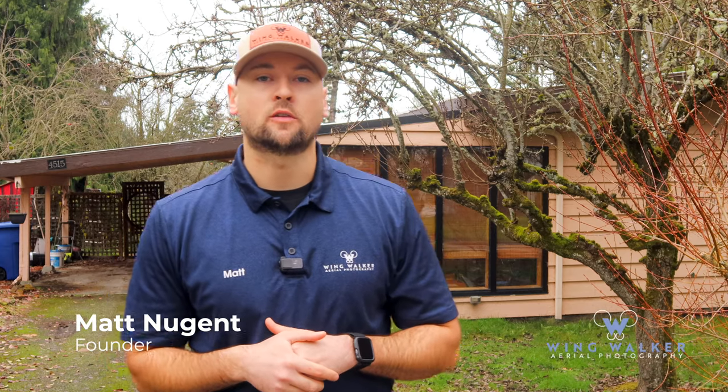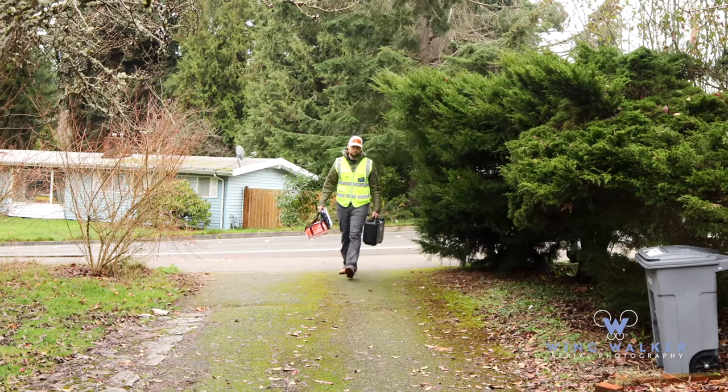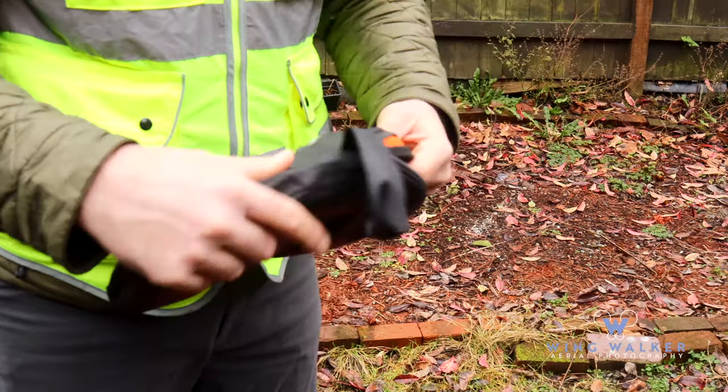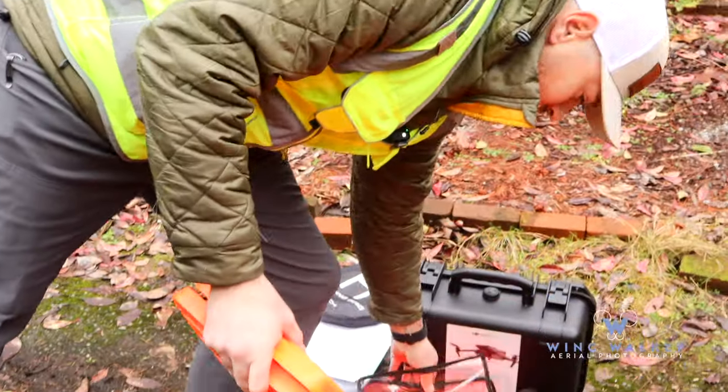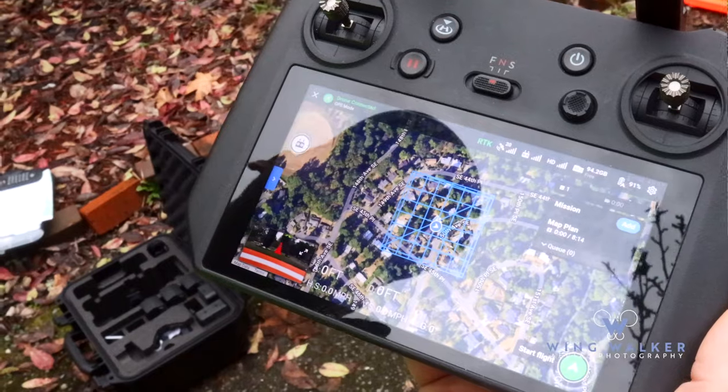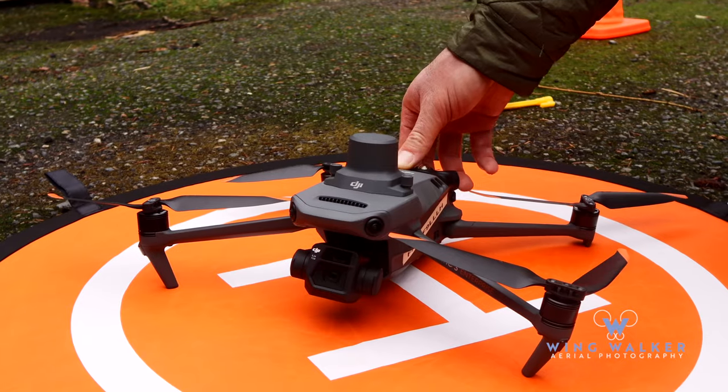It's Matt with Wing Walker Aerial Photography out here in Bellevue, Washington. We are here for one of our clients, Liberty Investments, who will be developing the property behind me. We are completing our aerial inspection report, which consists of capturing property lines, potential views, encroachment, topography, and your own customized measurements.